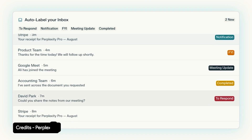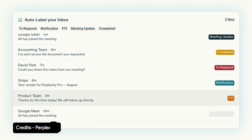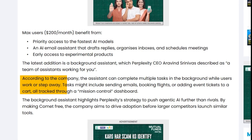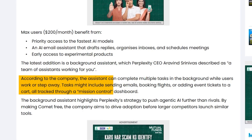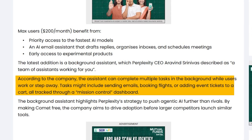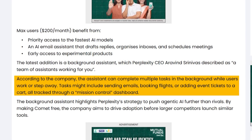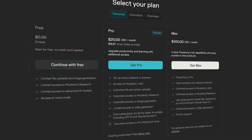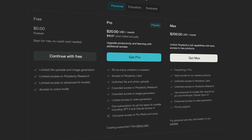And then there's the new background assistant — the big selling point for power users. This feature lets you run multiple AI tasks at once in the background while you continue browsing. You could have it compare flight prices, summarize PDFs, monitor stock tickers, draft an email, and research gear for your next video shoot, all simultaneously. On paper, that sounds incredible. But the catch? These tools live behind a paywall.